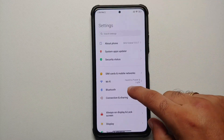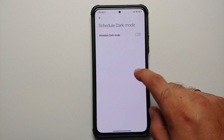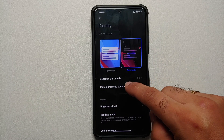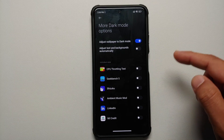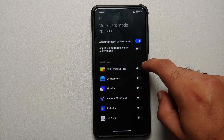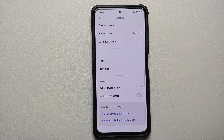The dark mode issues appear to have been fixed with this update. If you go into Settings, then Display, then Dark Mode, and enable it, going into More Dark Mode Options shows that per-app dark mode control is now present and working without any issues.